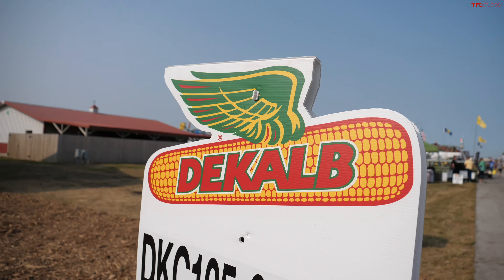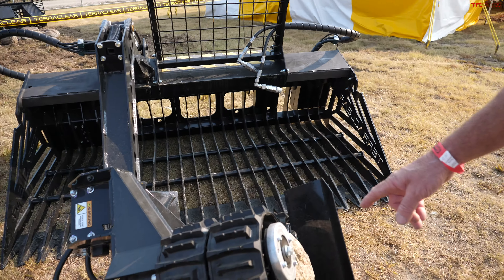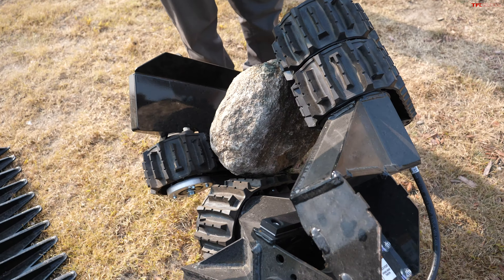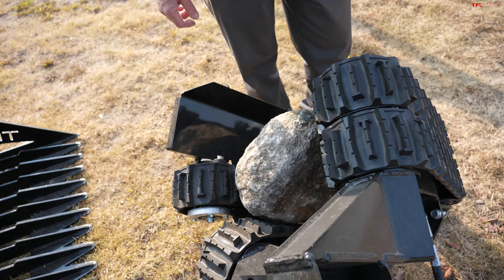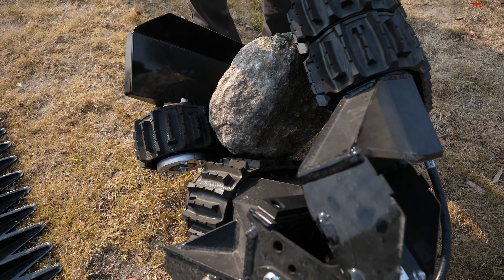TFL, you know we have a skid steer and I've got a rock bucket similar to this one, but this is a new catch that I've never seen before. It's got these little conveyors that will pick a rock right out of your field and throw it in your bucket, so you're not scooping dirt. The way a rock bucket works, you go into the dirt, you lift, you dump all the dirt out, and your rock stays in there. This one's throwing some of the big ones right in — this is pretty cool.